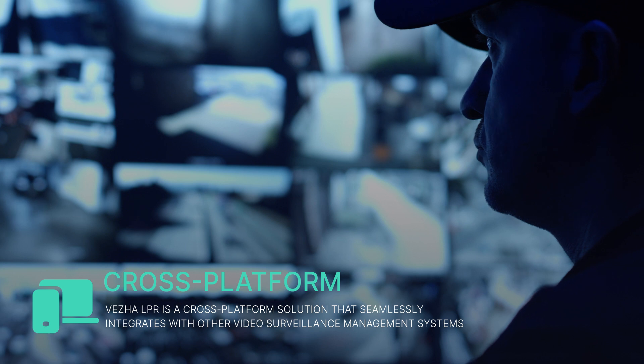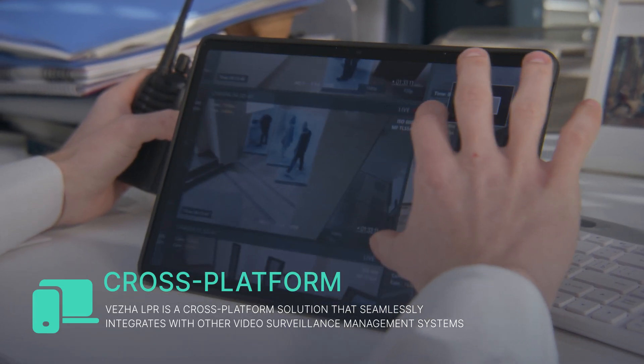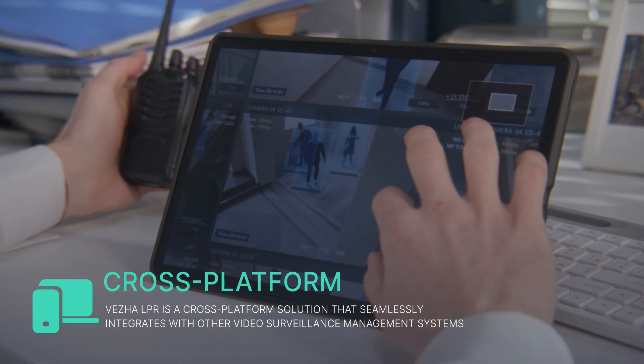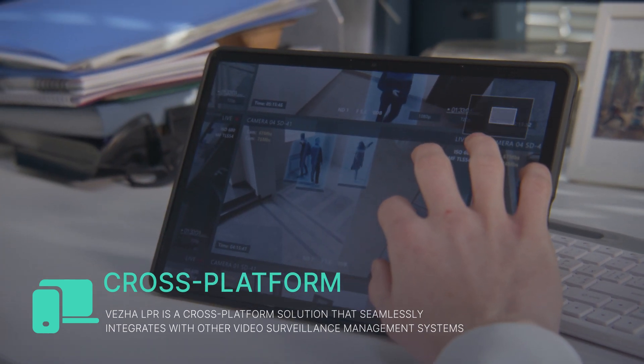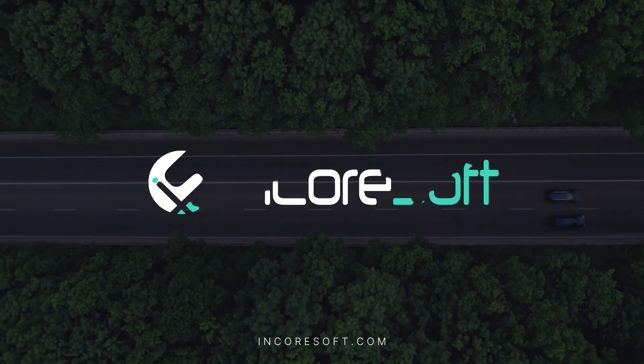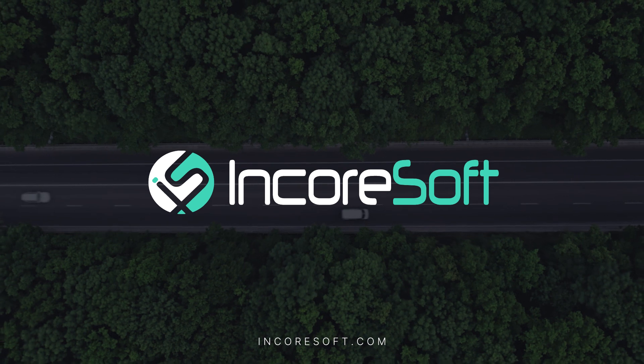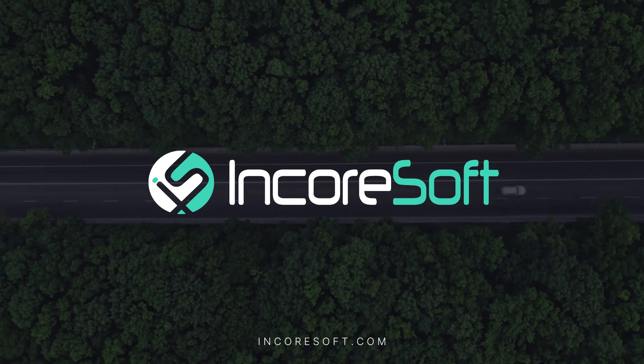Moreover, VEJA LPR is a cross-platform solution that seamlessly integrates with other video surveillance management systems, providing you with more capabilities and flexibility. With VEJA LPR, you can monitor the road situation with unmatched precision. Choose the best and rely on VEJA LPR technologies for effective control and safety.